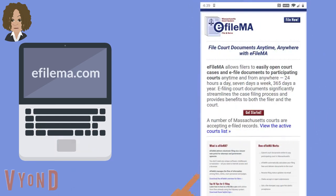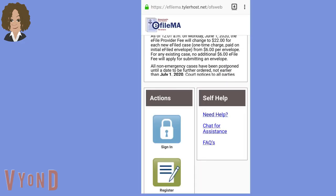Great, now we can get started. Go to the website efilema.com. Now you're going to tap the red button that says Get Started. Because this is your first time filing online, you'll need to register your account. Tap the green button that says Register.